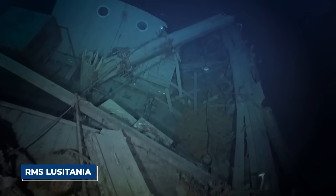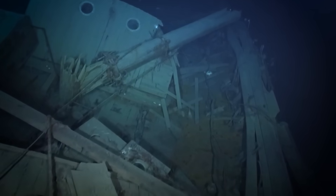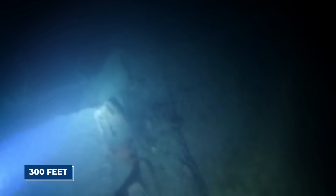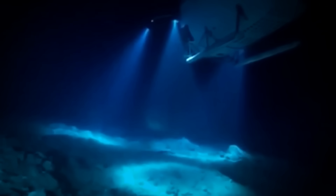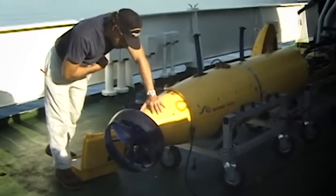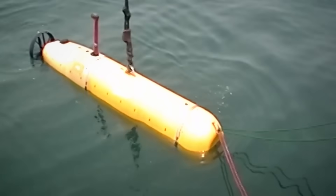For more than a century, the RMS Lusitania has rested in near-total darkness, a silent monument to a past tragedy lying around 300 feet beneath the turbulent surface of the Atlantic. The pressure at that depth is over 130 pounds per square inch — enough to crush an ordinary vessel. This is a place where secrets can stay buried forever. But technology has a way of shining a light in the darkest of places. A state-of-the-art autonomous underwater vehicle was recently deployed on a mission that would rewrite history.